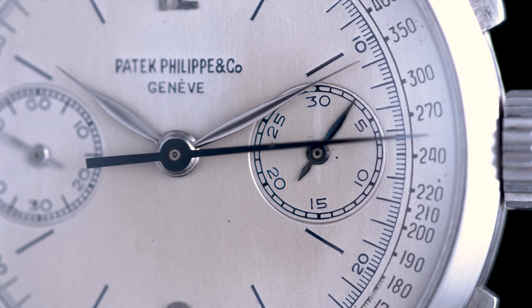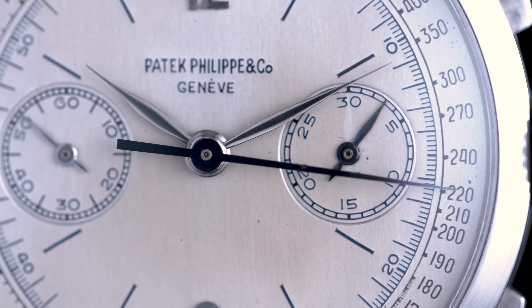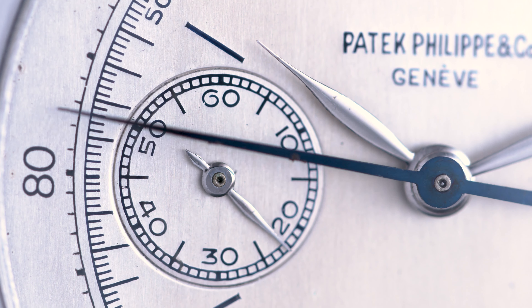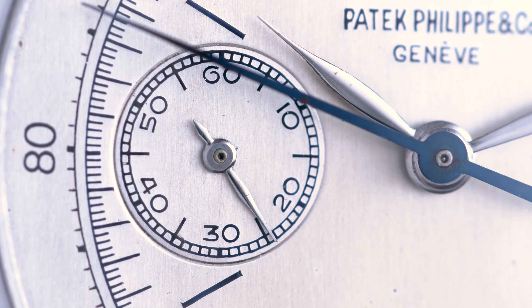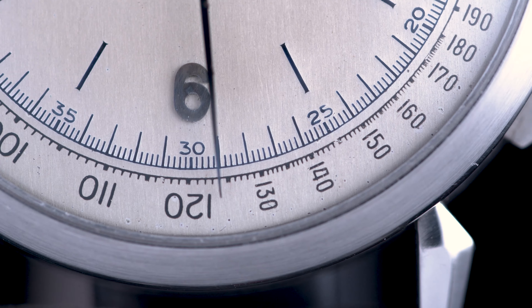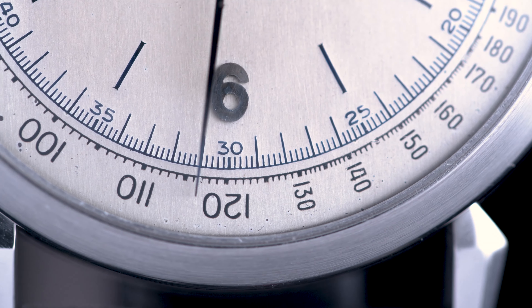Interestingly, the three watches all have different dial designs — some with a mile tachometer, some with a kilometer tachometer — and this one is even more special as the fifth-of-a-second scale is in midnight blue.